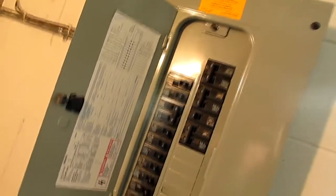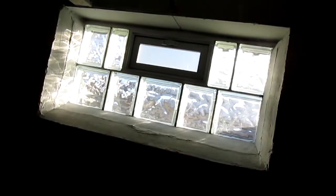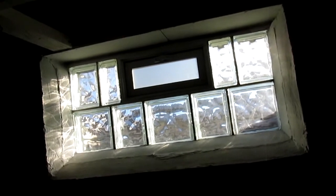The washer and dryer are also included. You've got an updated electrical service, a newer water heater, high efficiency furnace, and central air conditioning. The bright, clean, dry basement also features all glass block windows. Really nice.